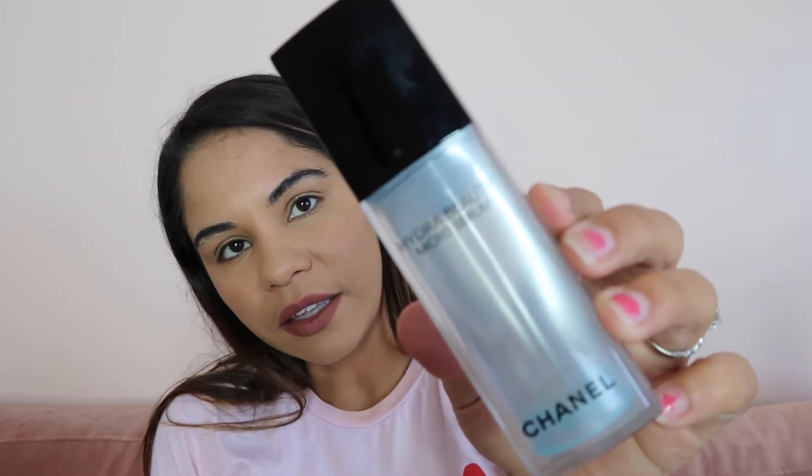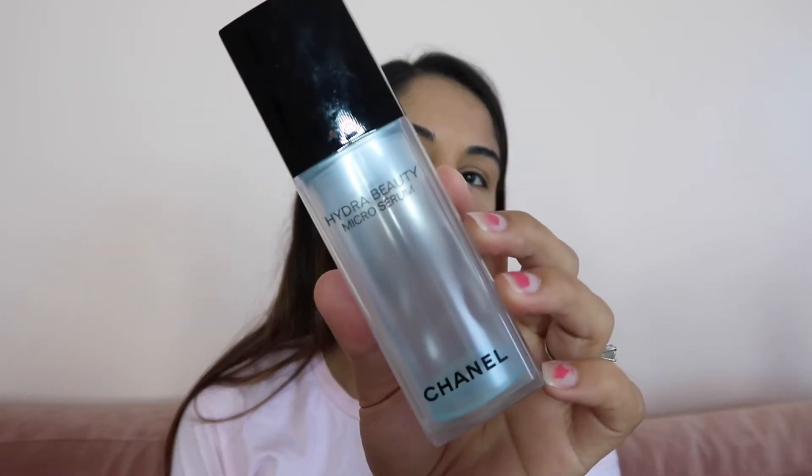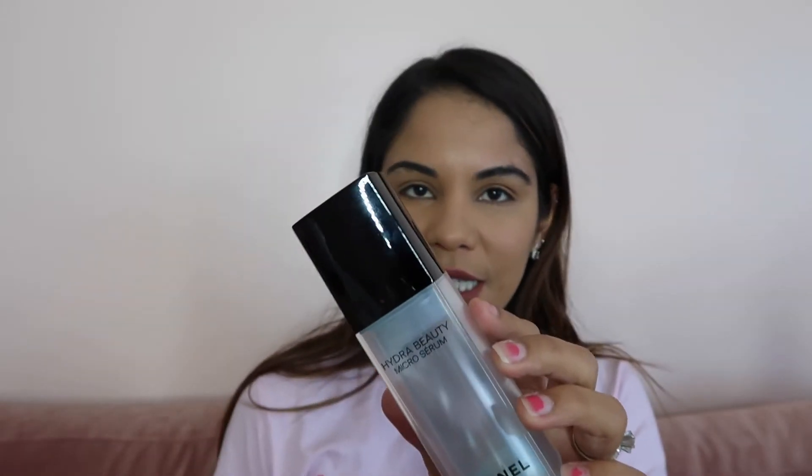I finished this Chanel serum — I believe it's from the Hydra Beauty line. I always wanted to try Chanel products because I love the brand, but to be honest I didn't really like this on my face. It was about halfway done and I just put it to the side because it didn't really do anything. Then I ran out of hand cream and I was like, I'll just use that serum on my hands.